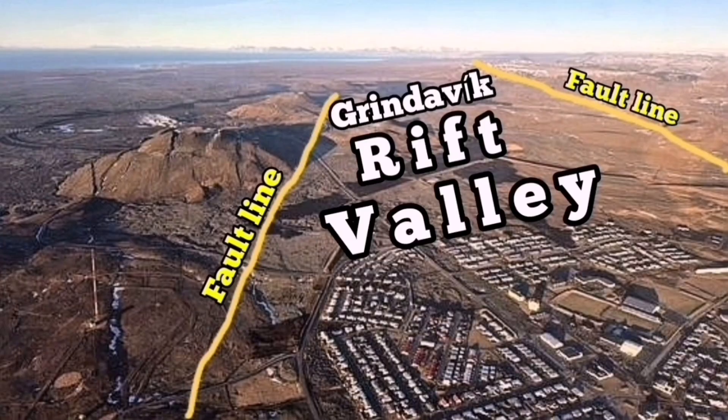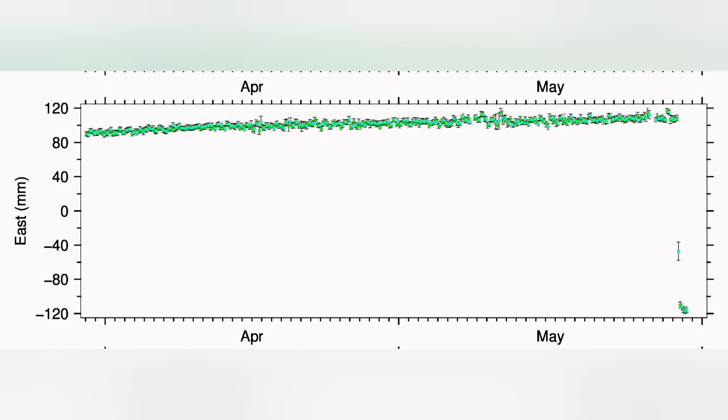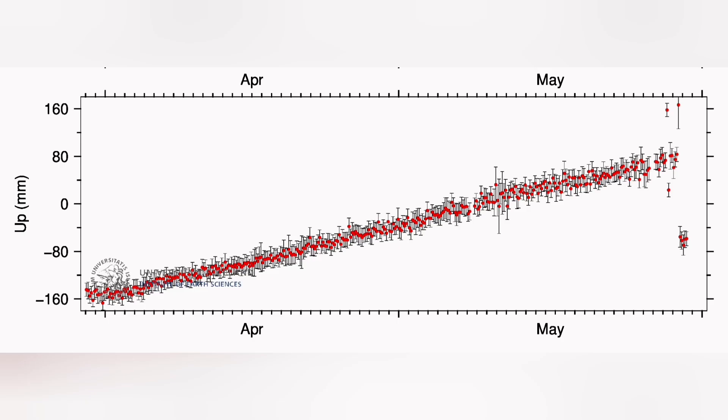The Svartsengi GPS data shows that in the north direction we had a fall then a rise — so it practically shrank then extended again, like a gearbox or an elastic band: you compress it and then it extends. In the east-west direction there was complete shrinking — practically closing the gap that had opened during the eruption, like a snap.